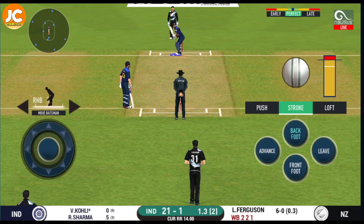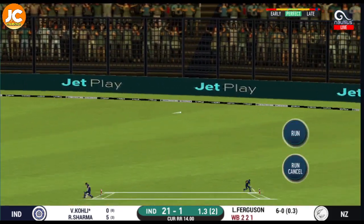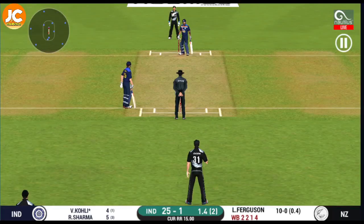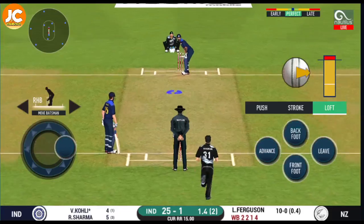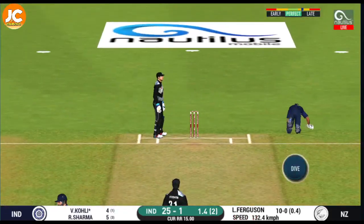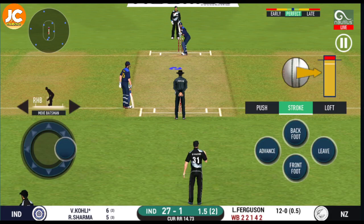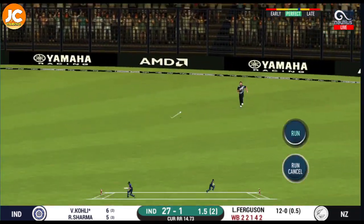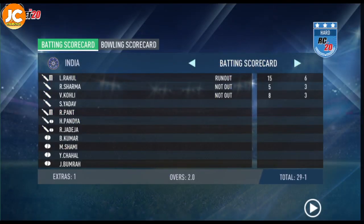He has looked more comfortable against the fast bowlers. Magnificent striking from the batsmen. Nicely played — just a single. They are converting ones into twos and twos into threes here. That is excellent running. Crucial to keep the scoreboard ticking with singles and doubles.